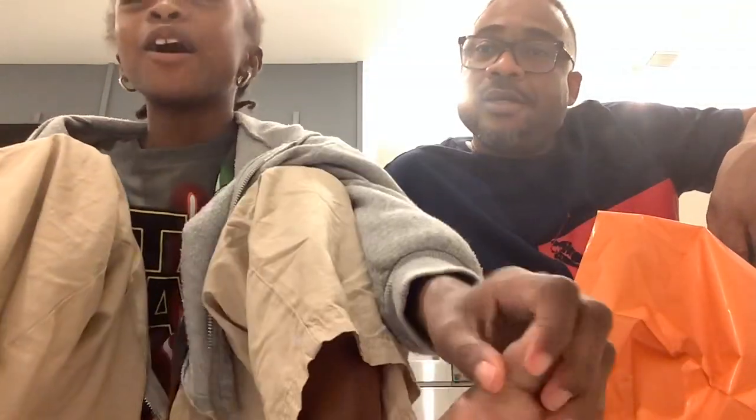This is Papi Neal. So how was our Ulta shopping experience today? It was good. We bought a lot of stuff. Let me see what you got.